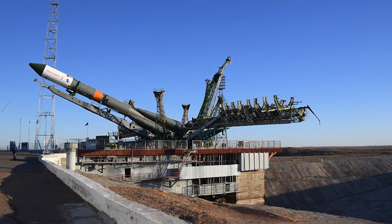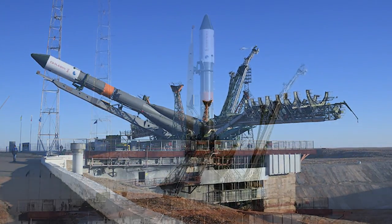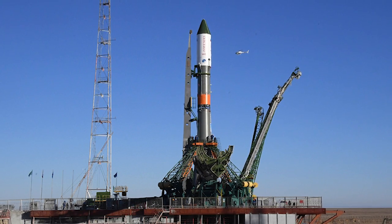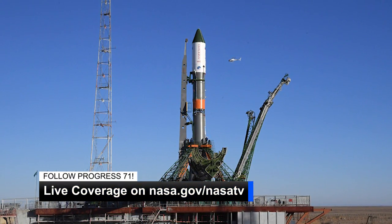The spacecraft will arrive at the station two days later on November 18th and remain docked for four months before departing in March 2019. You can find the full schedule and watch Progress launch and docking by tuning in to live coverage on our website.